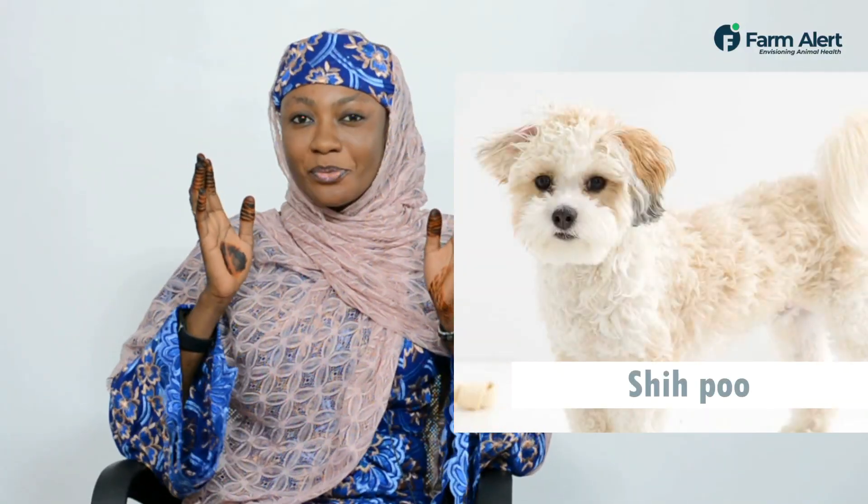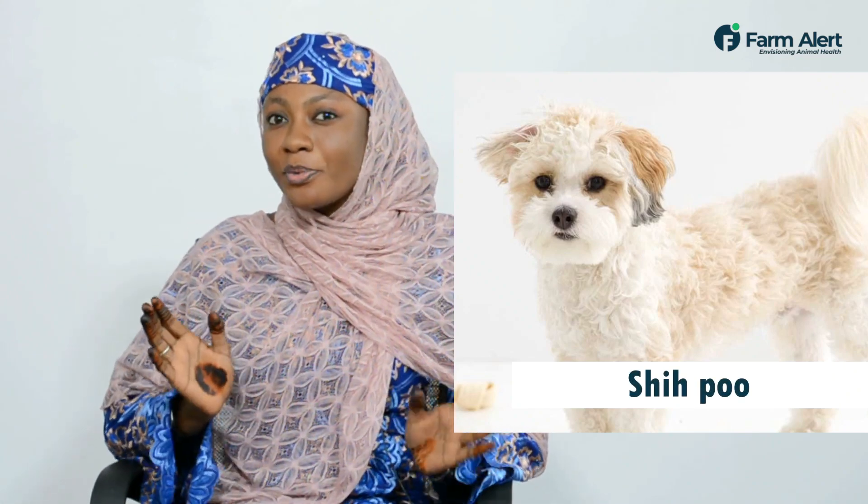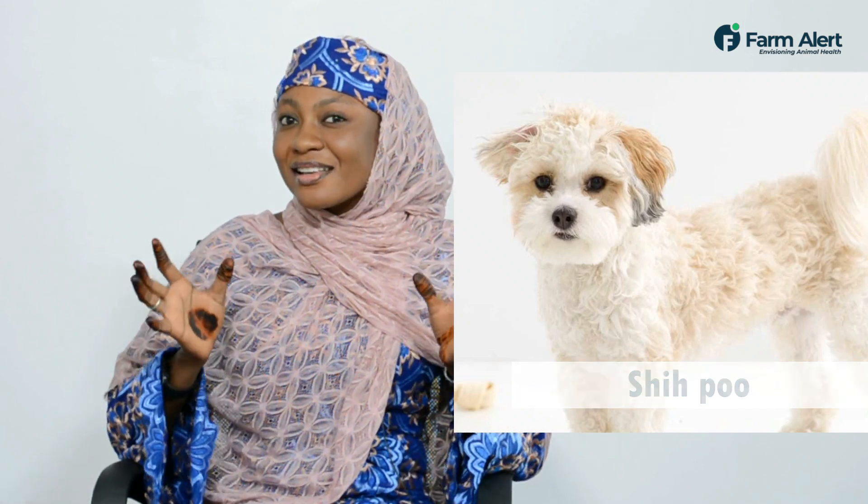We also have the She Poo, a mixture of Shistu and a Toy Poggle. It's so lovely and it has energy.